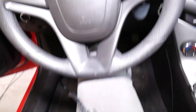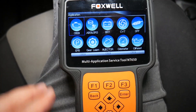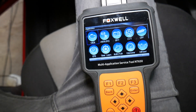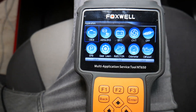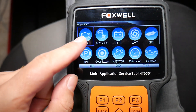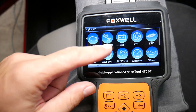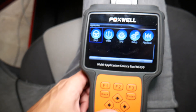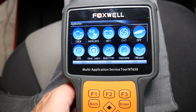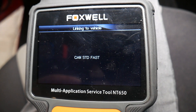We have the scanner here — we'll have the link in the description below. This is definitely a scanner I would recommend; you can do so much with it, not just on the Chevy Cruze but on most vehicles. You can read codes from the engine computer, airbag computer, traction control computer, and ABS computer. It also has steering angle assist and TPMS reset functions.